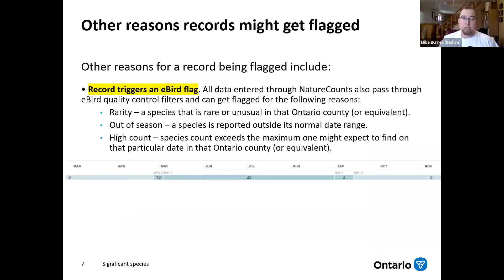There are some other reasons that records you enter into the Atlas could get flagged or you could be asked for more information. The first reason is it could trigger an eBird flag. All of the data that comes into the Atlas goes through what we call eBird filters — filters brought in from eBird that set a daily limit based on location for every species. So if you enter a high count at a time of year when the species is common, it could get flagged, or if it's a true rarity for the area, or if it's out of season.